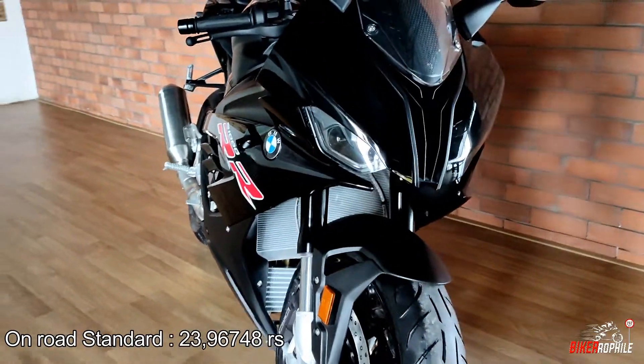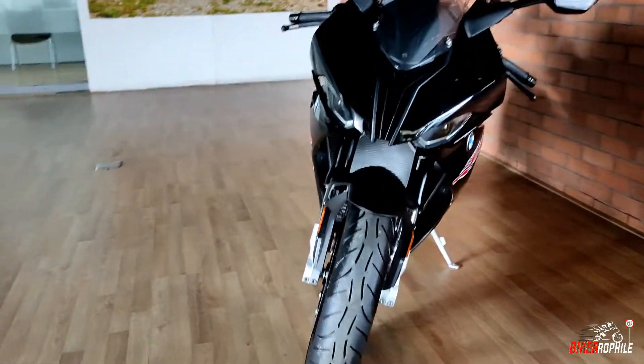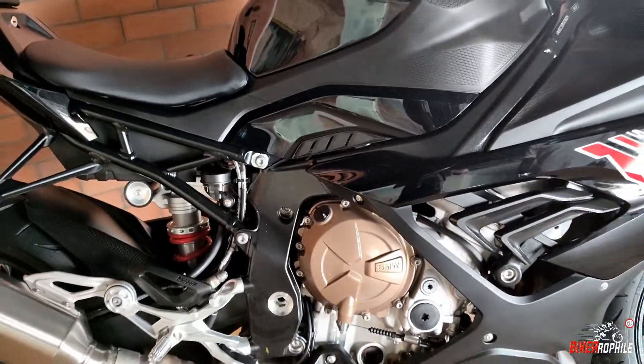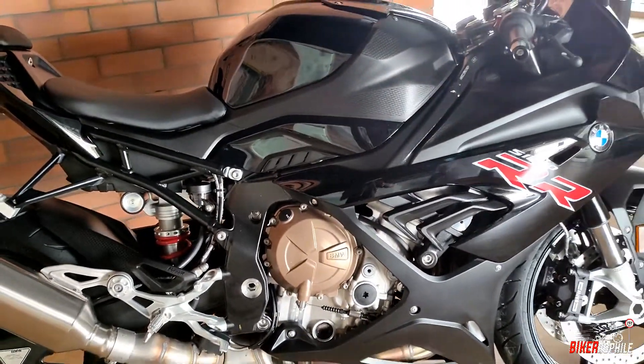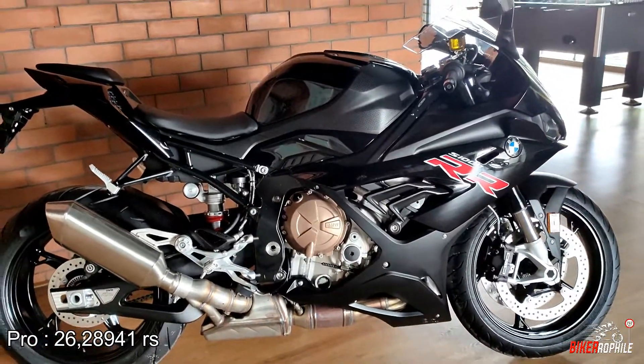The on-road price in Kerala starts at Rs 23,90,674, which goes all the way up to the top variant. For the pro variant, it will cost Rs 26,28,941.